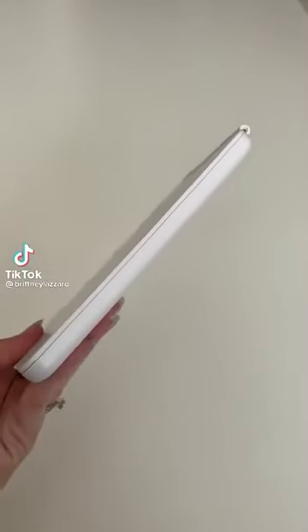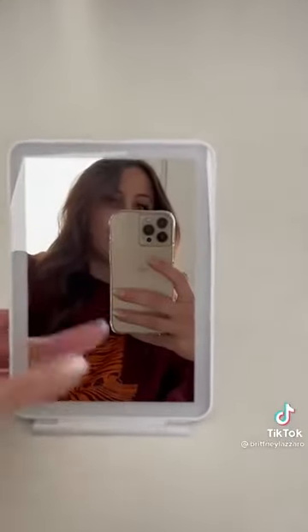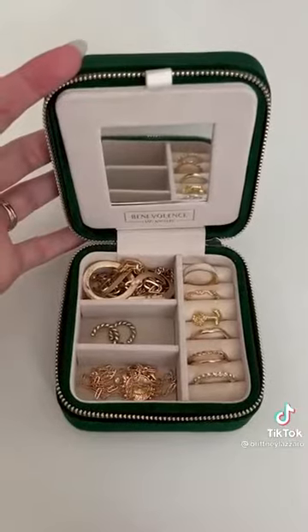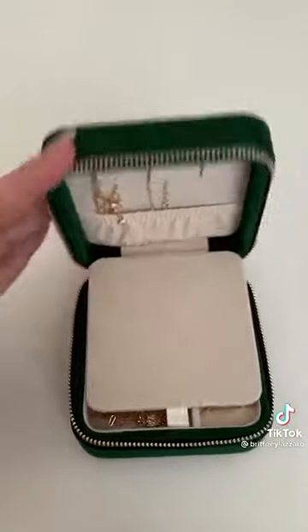Here are two of my favorite Amazon travel must-haves. The first one is this super compact mirror that's easy to fit into any size travel bag — it has three different light settings and it's perfect for doing your makeup. The second one is this jewelry holder that fits the perfect amount for your vacation. Follow for more tips.